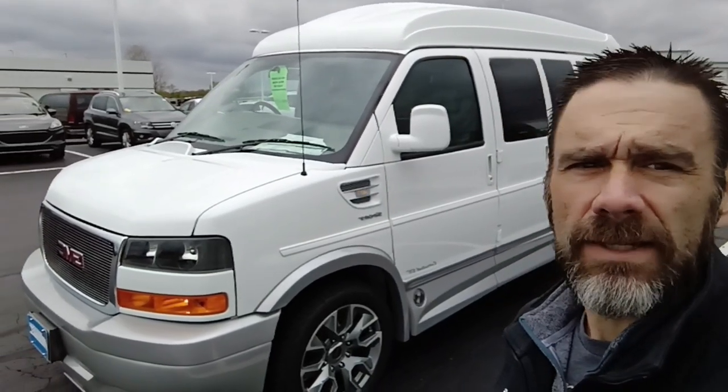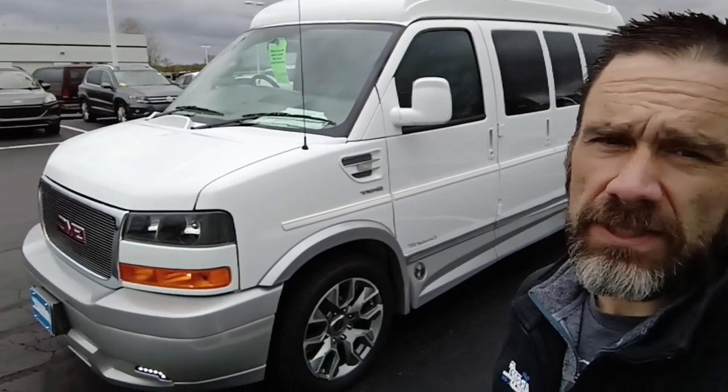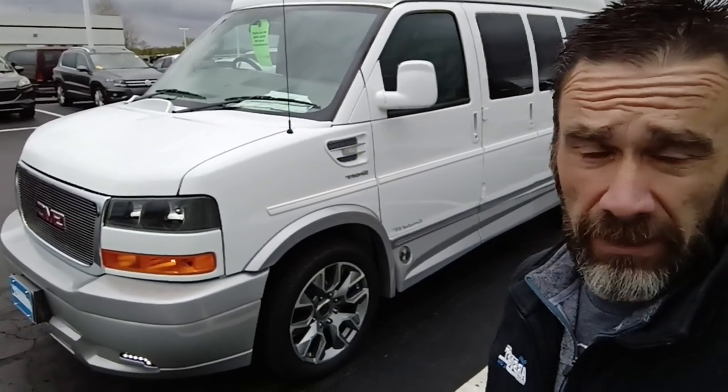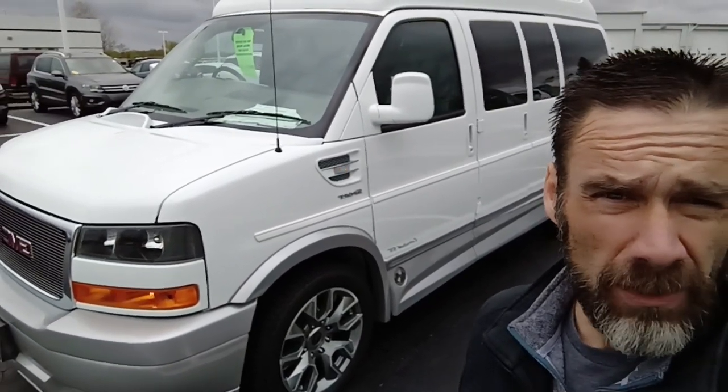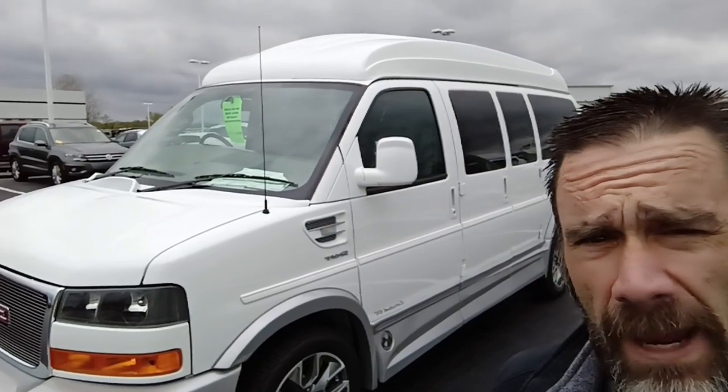What I have behind me is a 2023 GMC Savannah van. This is a conversion van by the Explorer Van Company out of Warsaw, Indiana. This is a seven-passenger example with extended roof — a Limited SE with the X package.